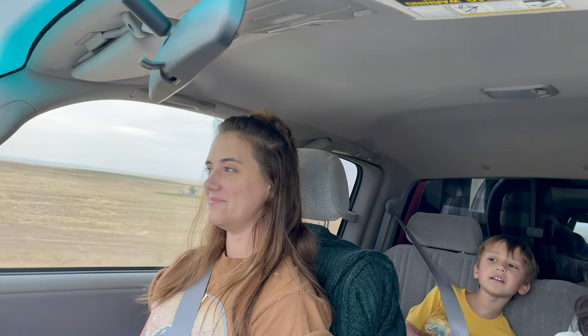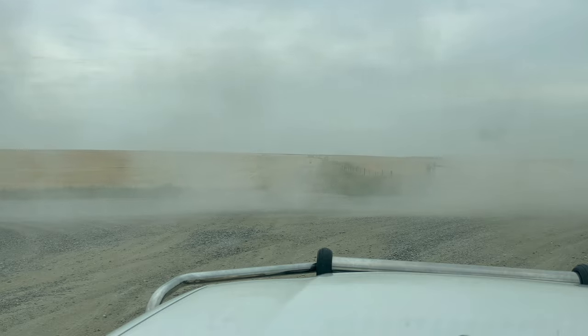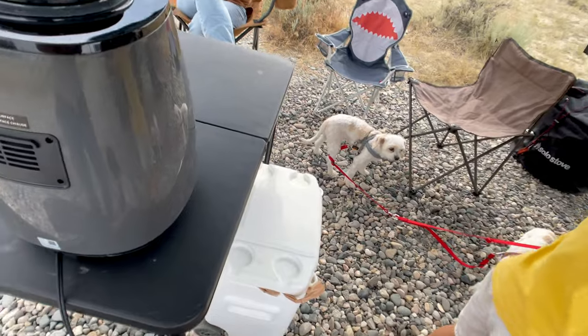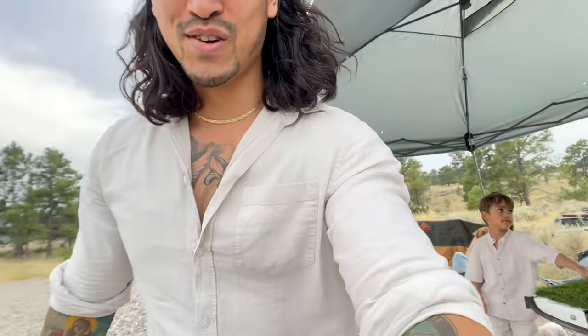We're out in the middle of absolutely nowhere, but we'll figure it out. We got camp set up. We've got the generator, which is going to power this new air fryer I got here. We've got the cooler with all the processed food — didn't have time to make anything nice, so it'll be easier.